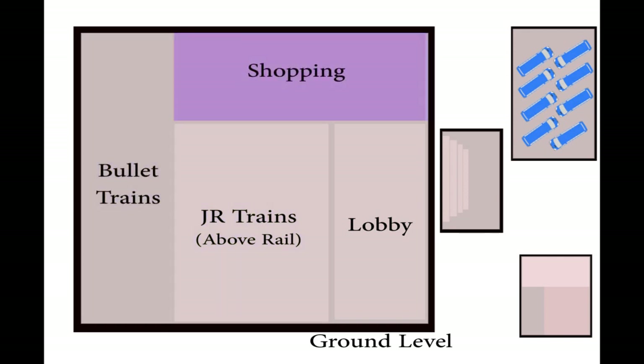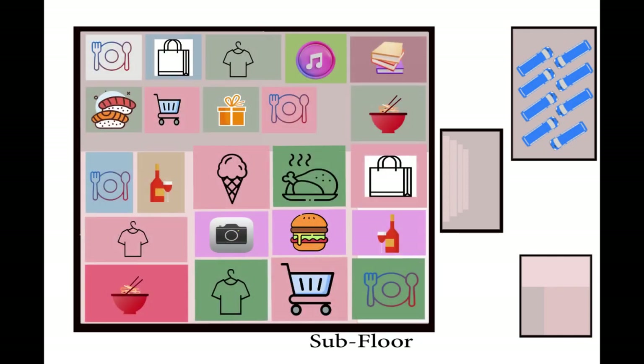Here's the entrance to major shops and stores, and on one level lower — the subfloor — you can find more dining options and shopping than you can possibly handle: wines, bookstores, clothing, and about 15 restaurants.